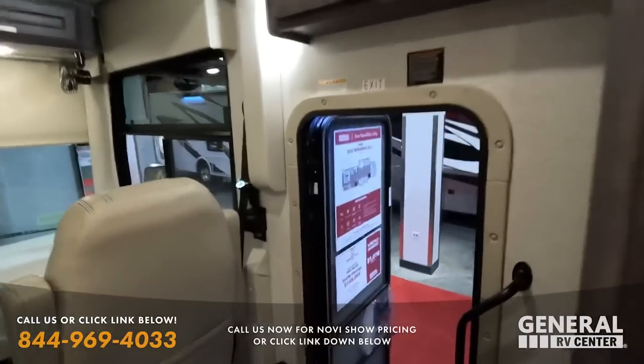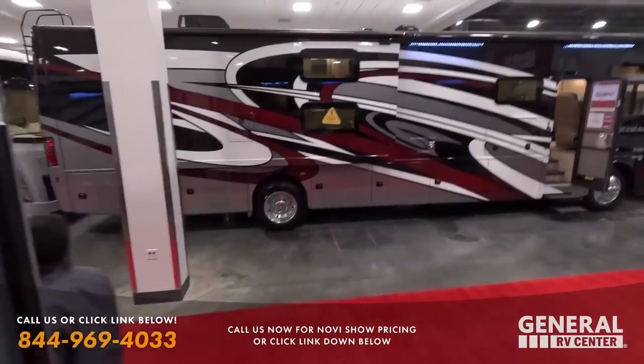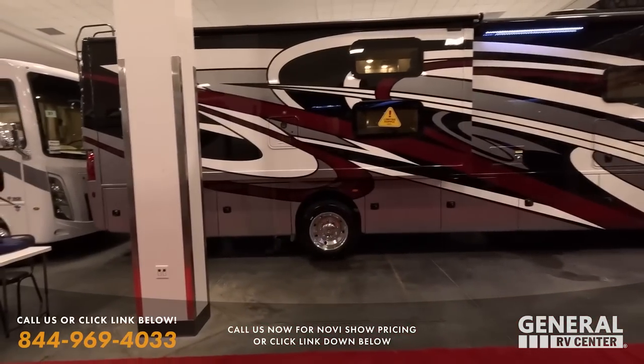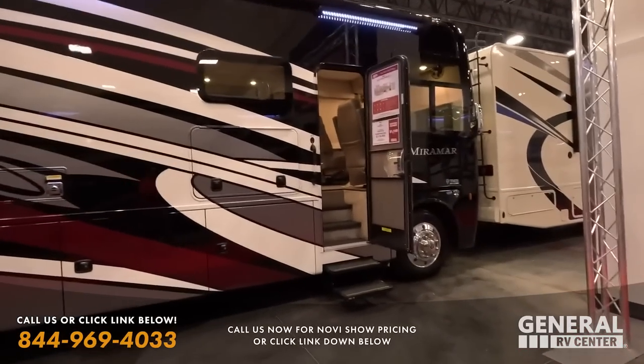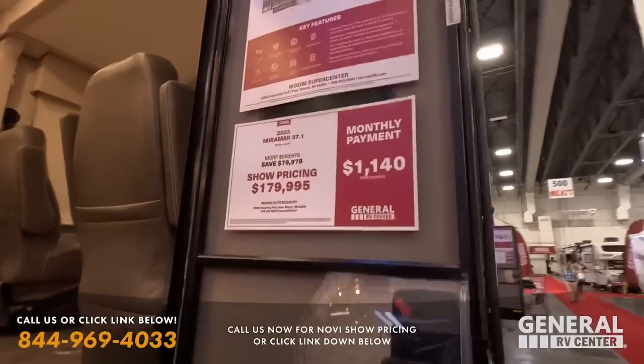Across is also a Miramar, but this Miramar is a 37.1, which gives you bunk beds and two full bathrooms. That paint job is absolutely fantastic — we have an $80,000 discount on that one.